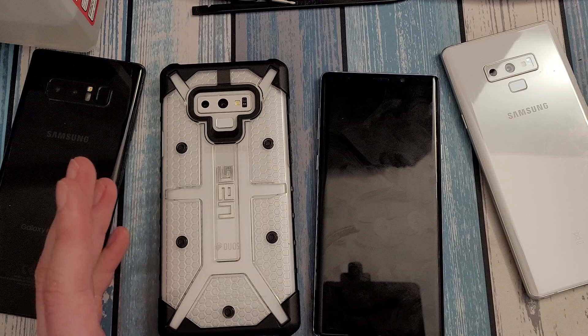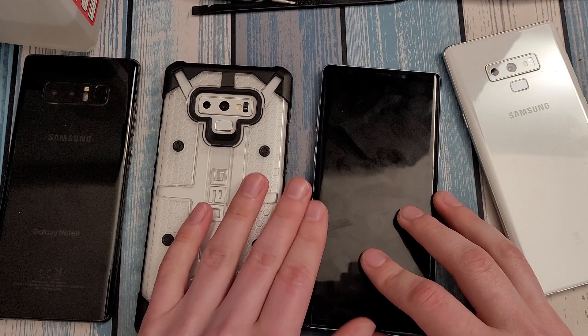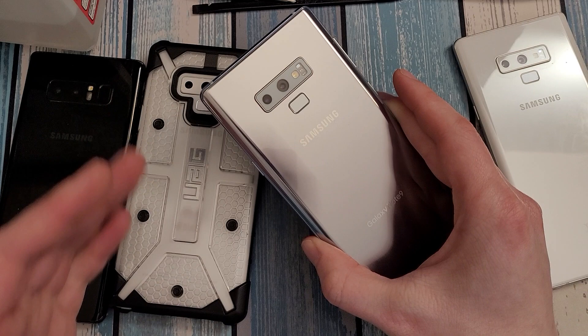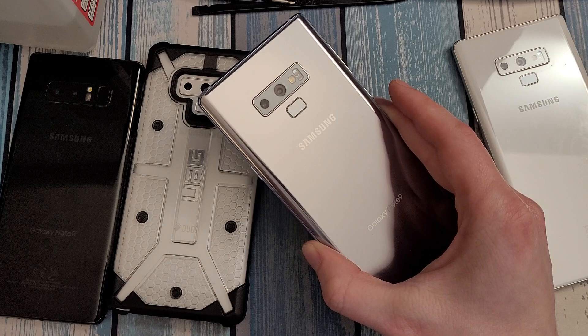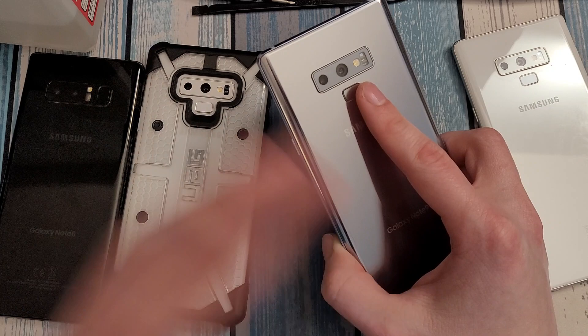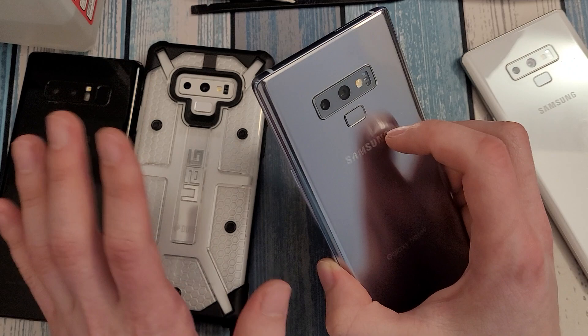The Note 9 is a little big, especially with a case — without a case it's a great size, but with a thick case it can feel like a brick. If size is a concern, the smaller Note 10 can be had for about the same price, a couple of dollars more, and gives you a much smaller form factor while retaining the screen size of the Note 9 and Note 8. The Note series only gets bigger from the Note 9 onward, so the Note 10 is your only option for going smaller. The fingerprint sensor on the Note 9 is in the perfect spot and doesn't go through the screen, which is a great advantage over the Note 10 series.